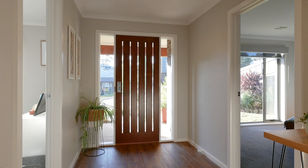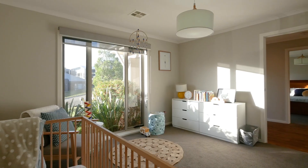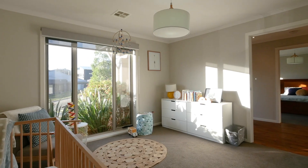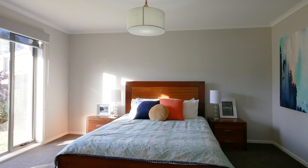As you walk through the front door you feel the grand proportions that this property has to offer, featuring four large bedrooms all with built-in robes, including a master offering a spacious ensuite.